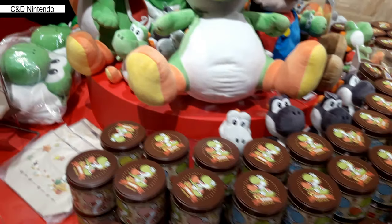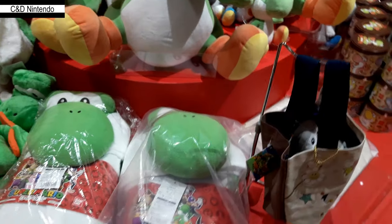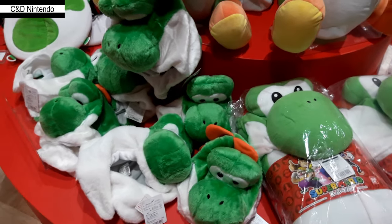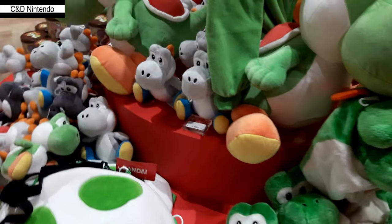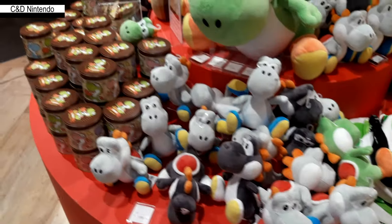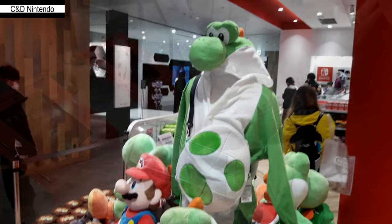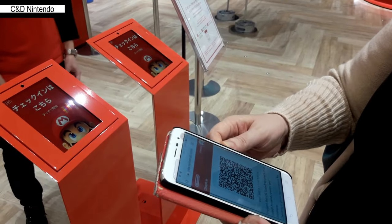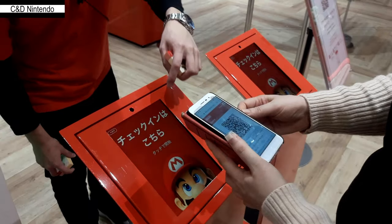The Yoshi section has more tin cans and a bunch of various Yoshis from Crafted World and more. It's actually a pretty fun section and was very popular — a lot of people, especially girls, were looking at the Yoshi merchandise. The Sanei Yoshis from the set of ten are there as well.